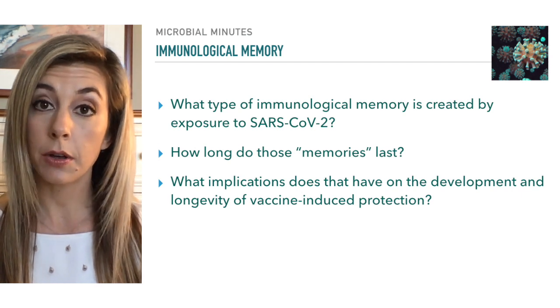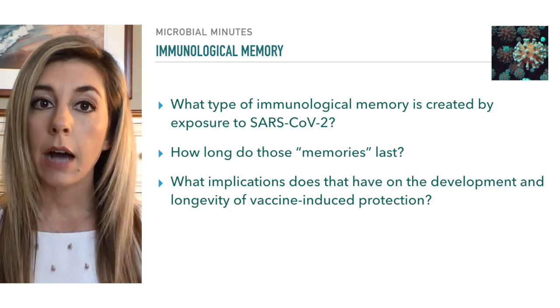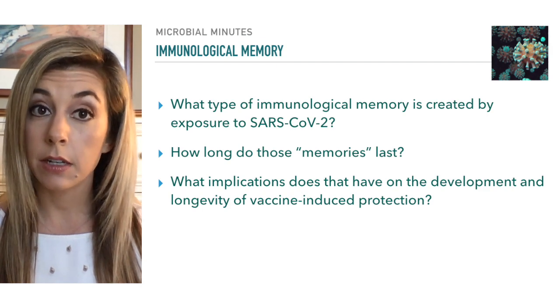What type of immunological memory is created by exposure to SARS-CoV-2? How long do those memories last? And what implications does that have on the development and longevity of vaccine-induced protection?